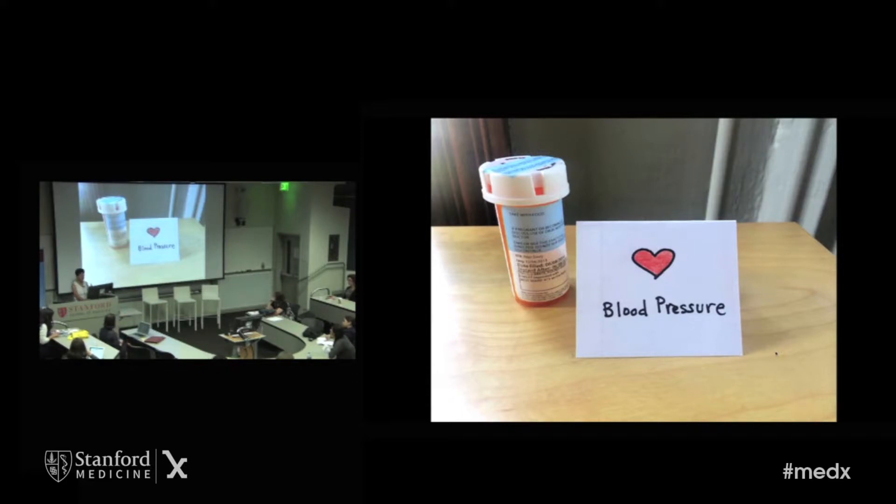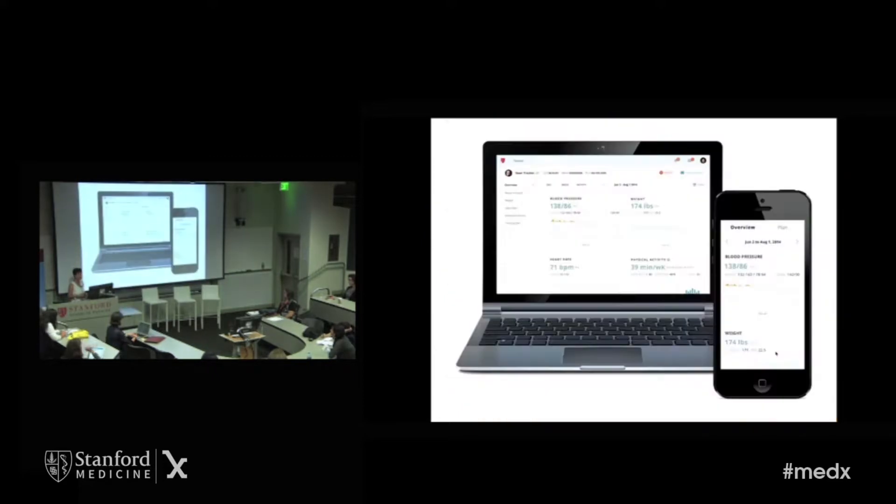We know that for many patients, tracking is not something they're used to, and we're really using a lot of design principles from our designer Katie McCurdy to understand how to help patients track every day and give them strategies to make that successful. It's also important that doctors and patients together decide what to track, for how long, and why. That's really part of the motivational support for tracking as well.